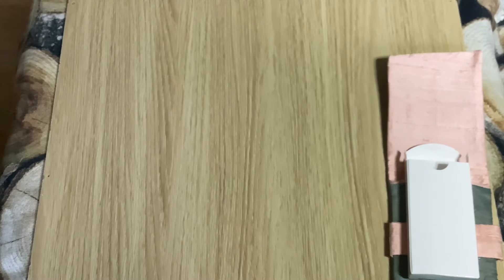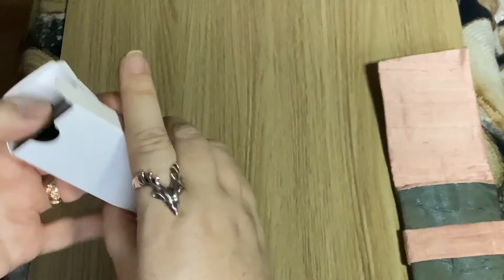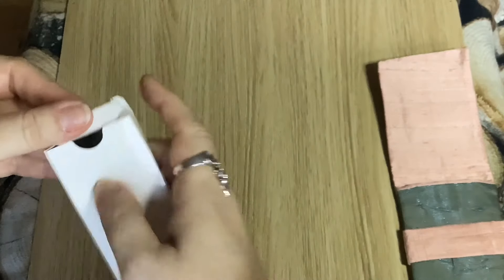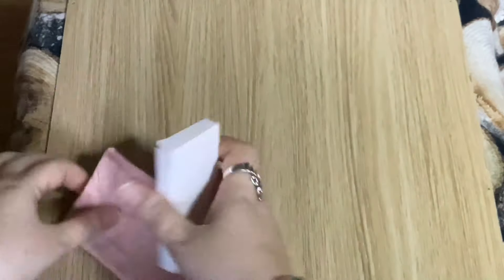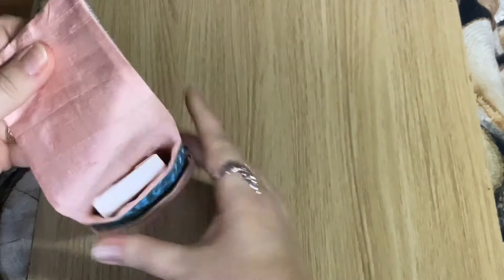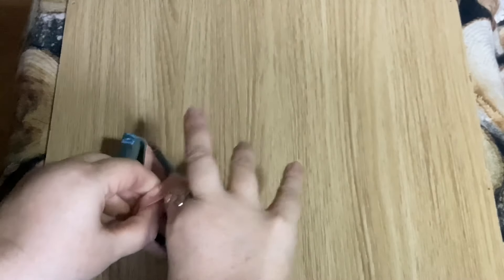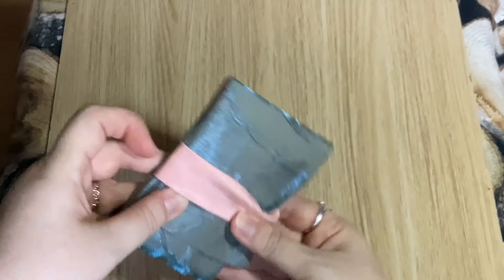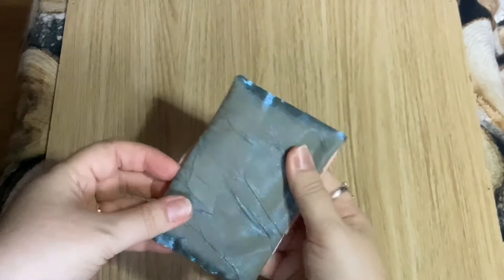The bag is so nice — it reminds me of mermaid tails because it's got that shimmery effect to it. She does really lovely bags. The deck came in a little box so I put it back in there and then into this little bag.